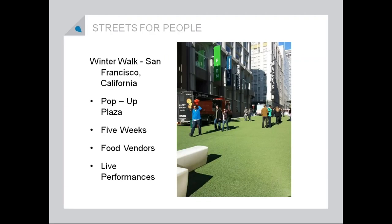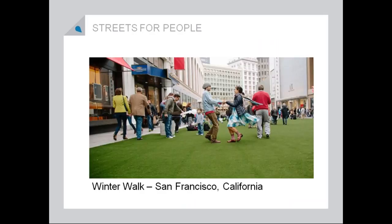This is the Winter Walk in San Francisco — another great idea for covering up the street for a couple of weeks. They do this for five weeks and bring in food vendors and live performances. They just put down AstroTurf on the street, so in the middle of winter when everything's kind of drab and gray, even in California, it's great to see a nice green street for about five weeks — once again encouraging people to be outside when normally everybody would be inside.